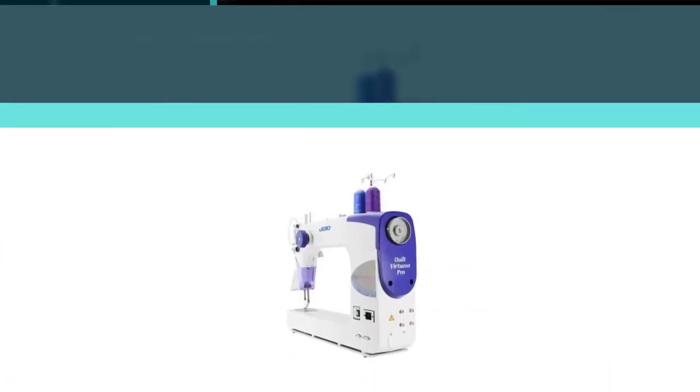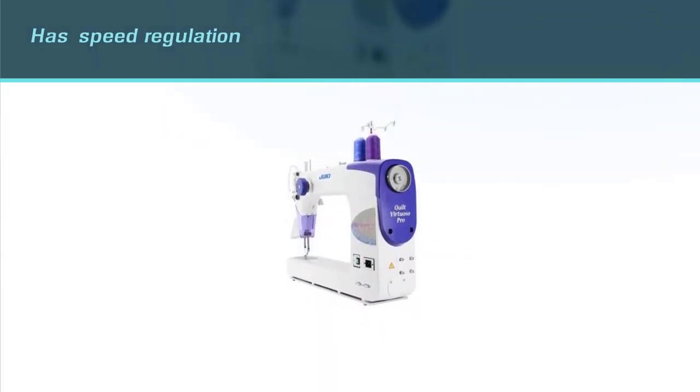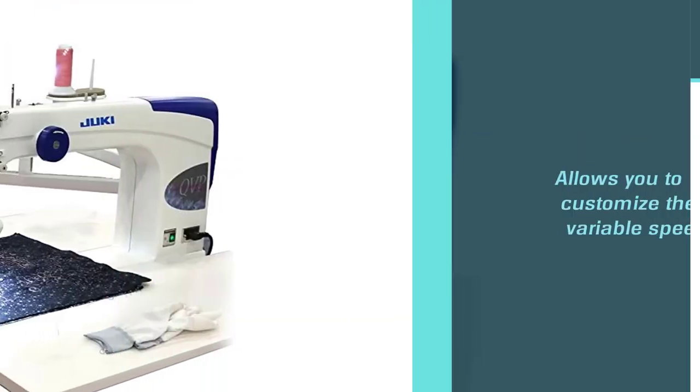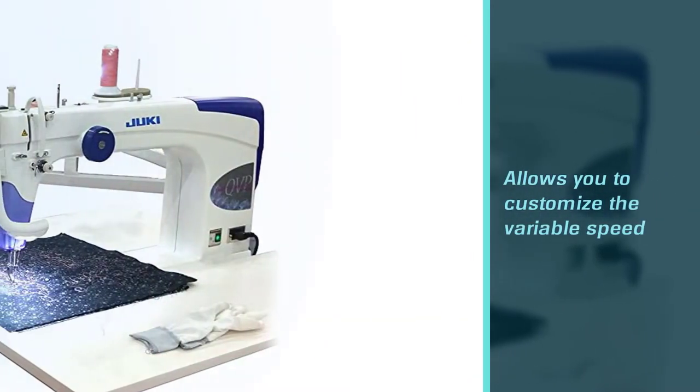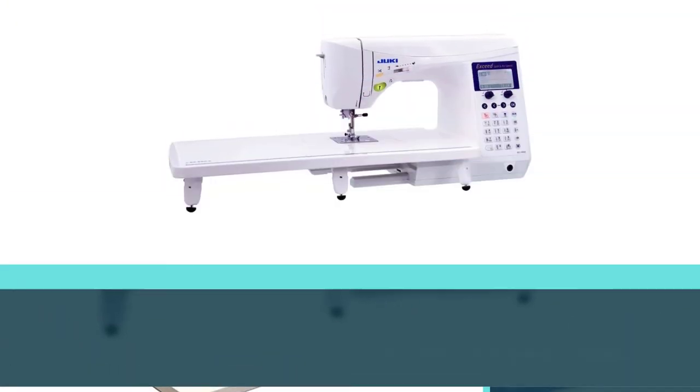First, there is speed regulation, which allows you to customize the variable speed, as well as settings for free motion, micro stipples, and ruler work. You can use the left handle button for the needle position as well, if you prefer manual work.